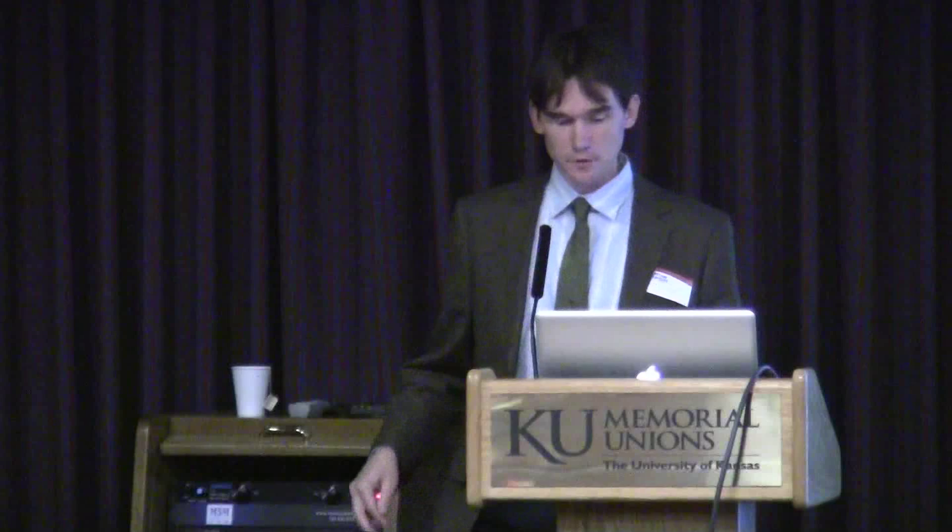Then other maps of Rome made in later periods — during the Renaissance, for example. There were several important new surveys made of the city of Rome, and the makers of Rome Reborn have incorporated information from several of those maps into the computer model. This is the Uffalini map, I believe, of the 1550s.